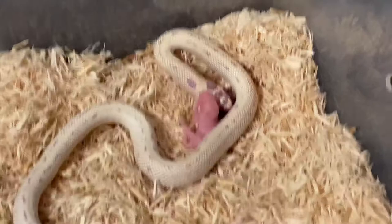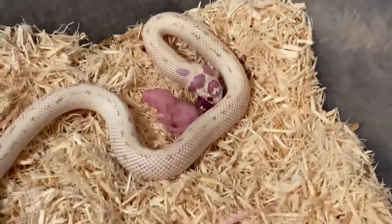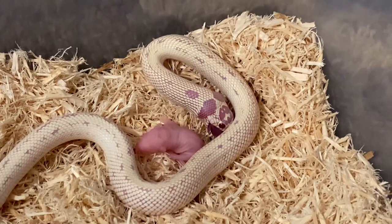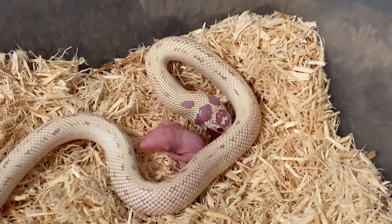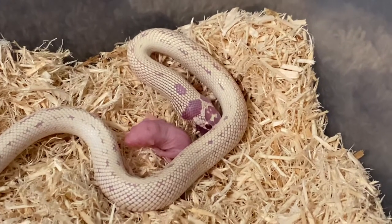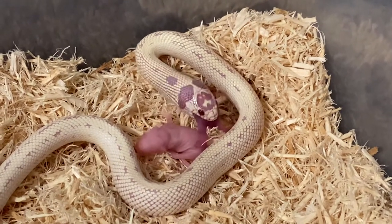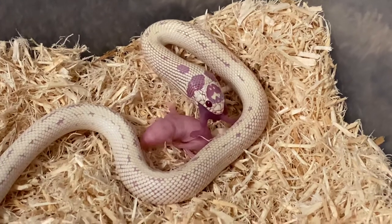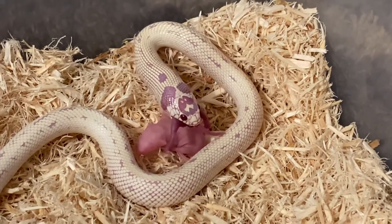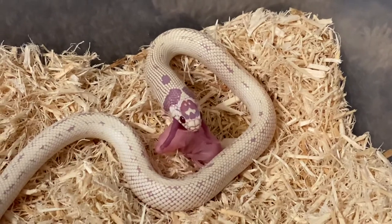Jupiter did shed about two weeks ago as well. He went into the blue, shed his skin — the whole bit — so I figured he'd be ready by now for a meal, but he refused. He's kind of had these on and off cycles where he eats and then he'll go several weeks, a month, not eating, and then he'll eat again. He's a little off on being a regular weekly feeder like the rest of them pretty much are.